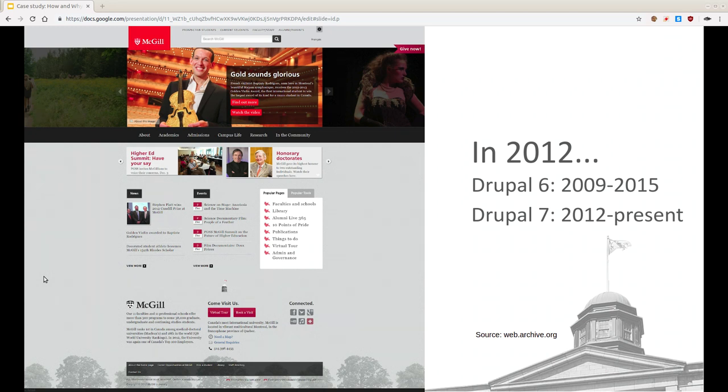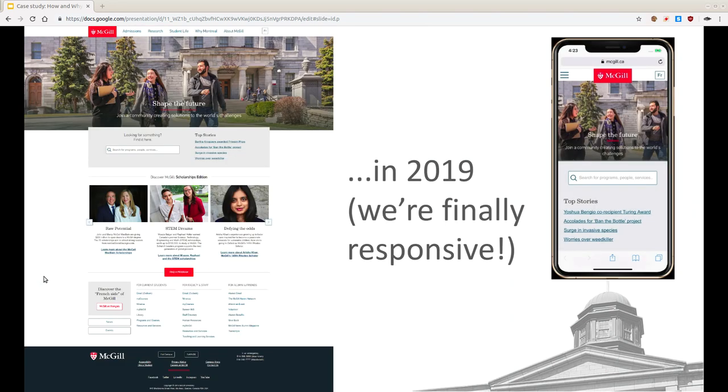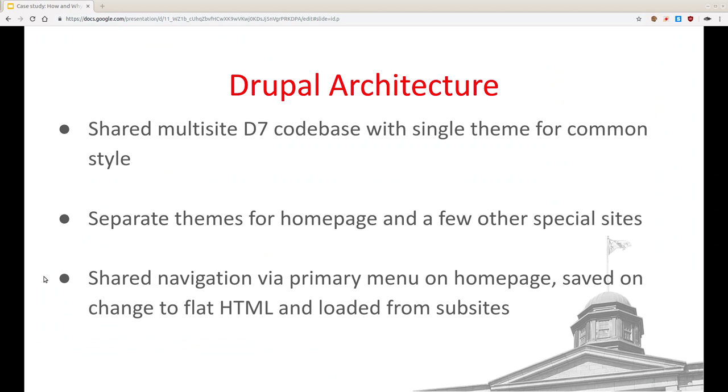It was actually earlier this year that we finally rebuilt the look and feel and the website became responsive. By now this is all in Drupal 7. We have one sites/all directory with a huge pile of modules and basically one theme. There are elements like a shared primary navigation menu that all sites have, so external users probably don't realize they're separate sites. We implement that by having a primary menu on one Drupal site — when you move menu items around, a custom hook fires and dumps flat HTML into a shared directory, and then all the other sites load that in the theme.